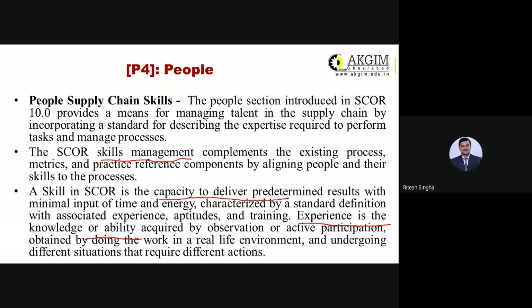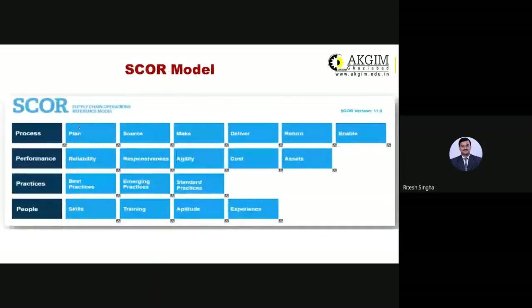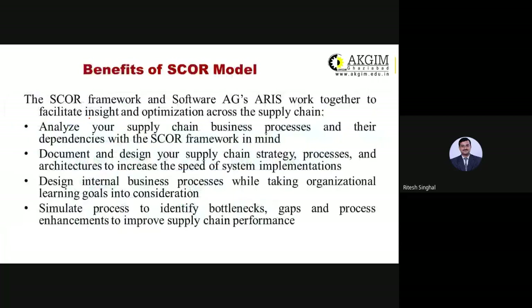In short, we discussed Process, Performance, Practices, and People — each of the four P's jointly together in the Supply Chain Operation Reference Model. That model becomes the standard for supply chain organizations so everyone follows the same common standard, reducing the chance of conflict between organizations at national or international level.